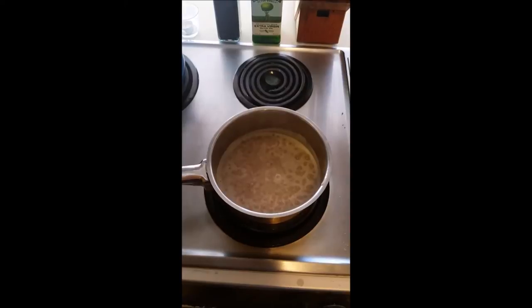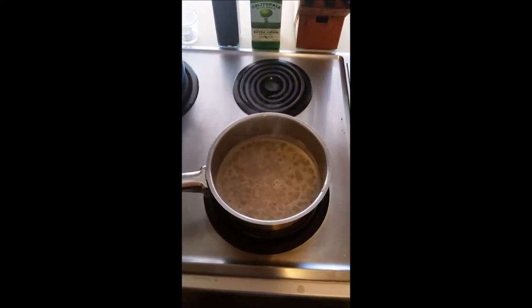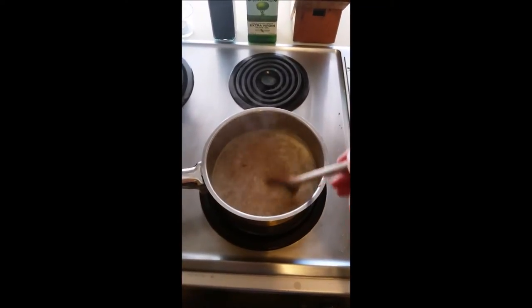My favorite oats are the steel cut because of the texture. Bob's Red Mill actually won the annual Golden Spurtle World Porridge Making Championship in Scotland with this exact recipe.